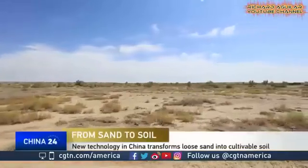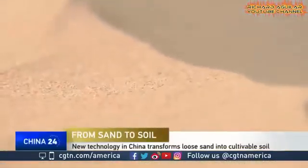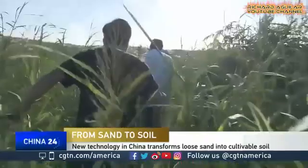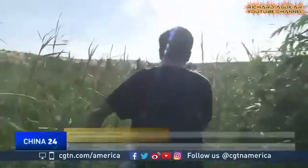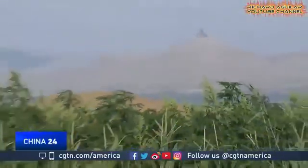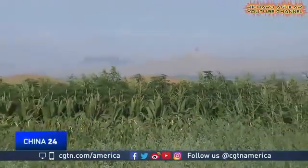Little if any rain and scorching temperatures — not exactly ideal conditions to support vegetation. But turning that logic on its head is this desert in North China's Inner Mongolia Autonomous Region. According to our calculation, there are over 70 kinds of crops growing here.